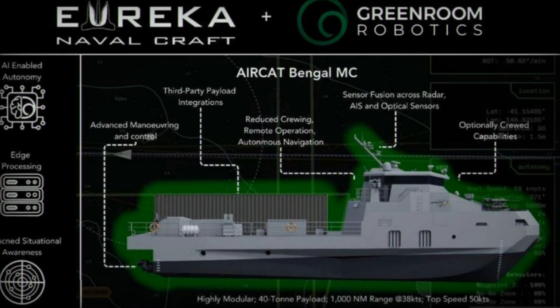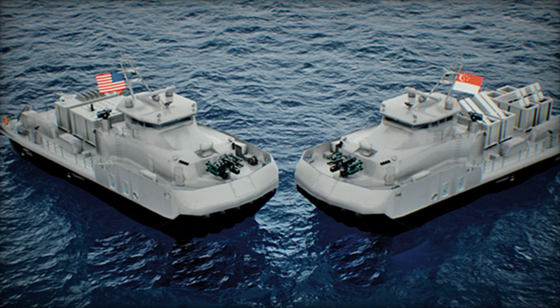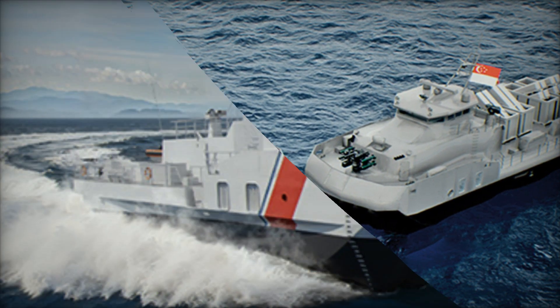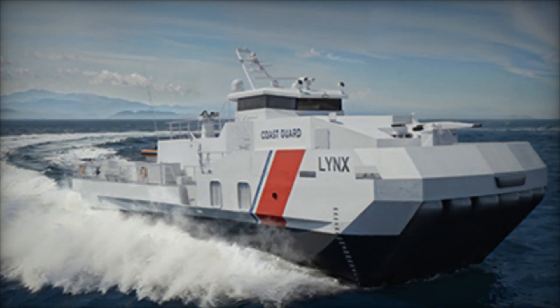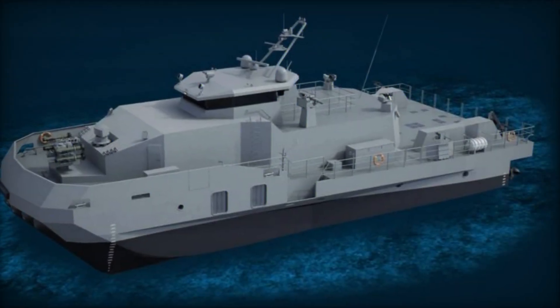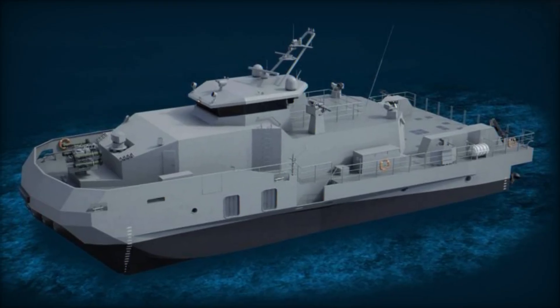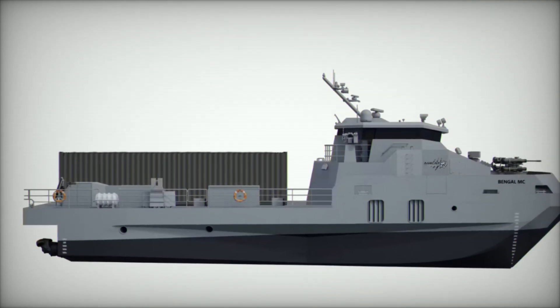The vessel's multi-mission capabilities give navies the flexibility to maintain deterrence and operational reach without the logistical burden of large single-purpose fleets. Military missions such as anti-surface warfare, ISR operations, and mine countermeasures coexist seamlessly with humanitarian support and logistical tasks. In regions where maritime threats vary widely — from piracy and smuggling to natural disasters and hybrid conflict — the Aircat Bengal MC offers a single platform capable of addressing diverse challenges efficiently and safely.